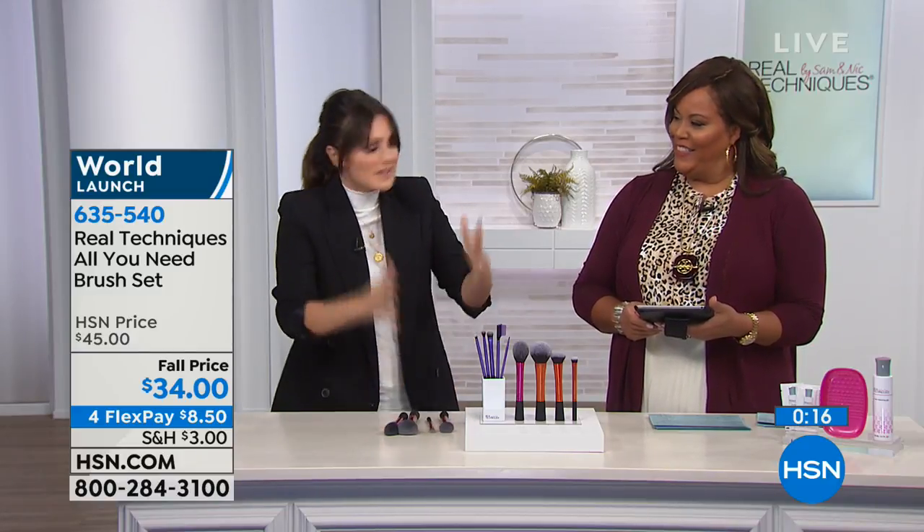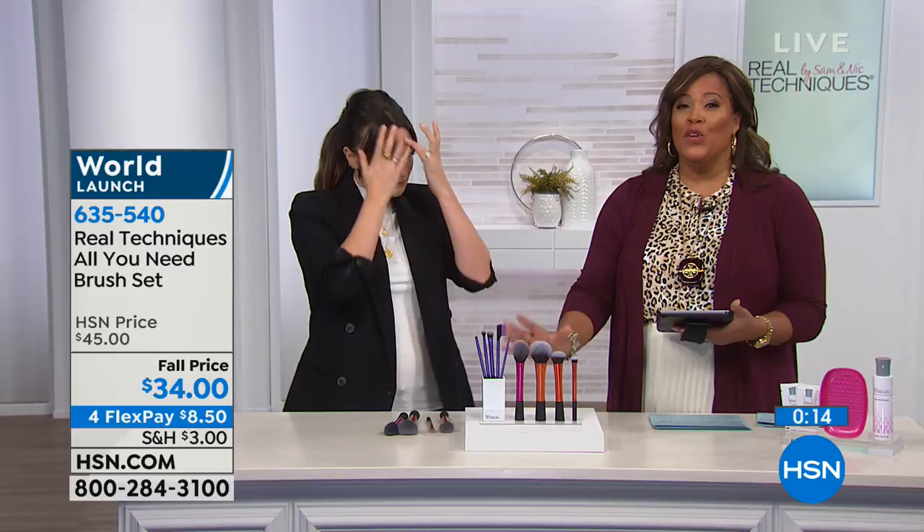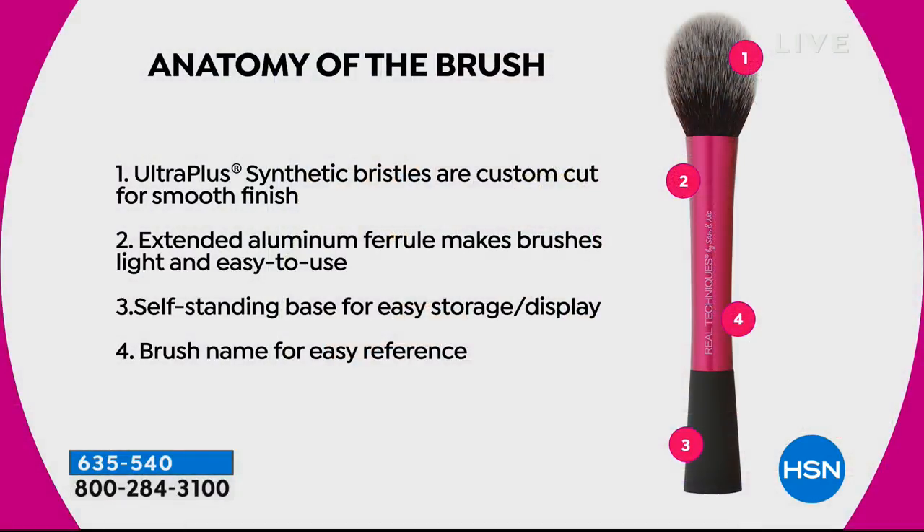The brushes feel incredibly soft on your skin. They're very easy — like holding a pencil, which is very important. They're all nicely weighted so they feel really comfortable in the hand. They stand up so you won't lose them, and the colors mean you spot them straight away. The features: Ultra Plus Synthetic Bristles, custom cut for smooth finish. Extended aluminum ferrel makes the brushes light and easy to use. Self-standing base for easy storage and the brush name on each one for easy reference.